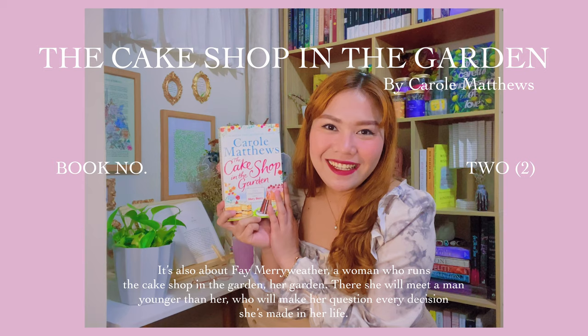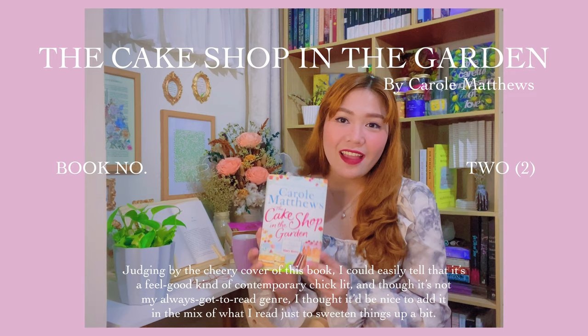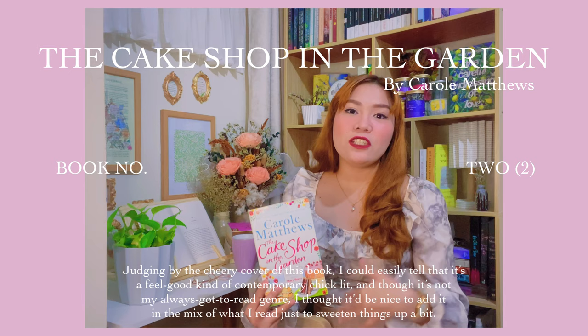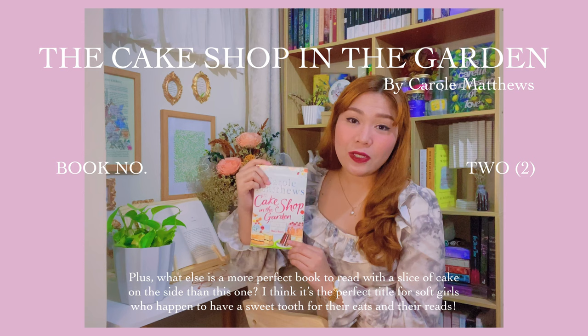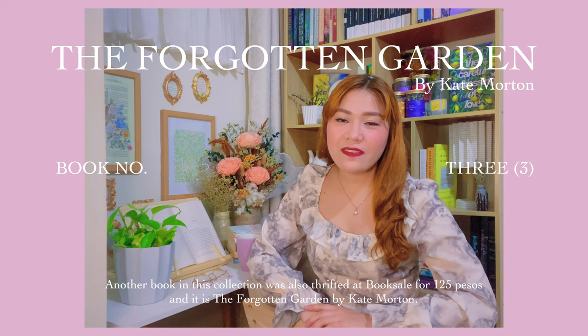It's also about Faye Meriwether, a woman who runs the cake shop in the garden — her garden. There she will meet a man younger than her who will make her question every decision she's made in her life. Judging by the cheery cover of this book, I could easily tell that it's a feel-good kind of contemporary chick-lit. And though it's not my always-go-to genre, I thought it'd be nice to add it in the mix of what I read just to sweeten things up a bit. Plus, what's a more perfect book to read with a slice of cake on the side than this one? I think it's the perfect title for soft girls who happen to have a sweet tooth.